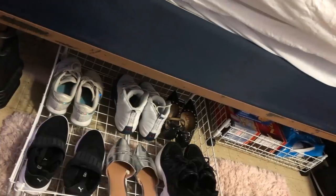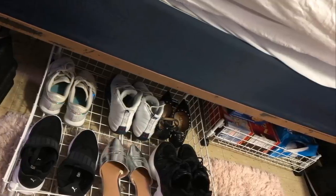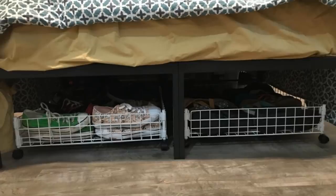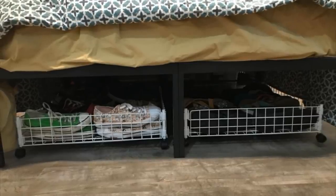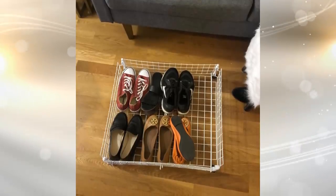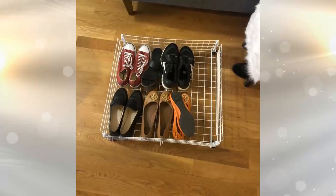2. When it comes to utilizing space in your bedroom, there is no reason not to use the space underneath your bed. In either clear containers or even a rolling drawer, you can place items that you normally wouldn't have room for. Say you have a large winter coat and it's the summer — now you can place that coat under the bed and leave room in your closet for more.